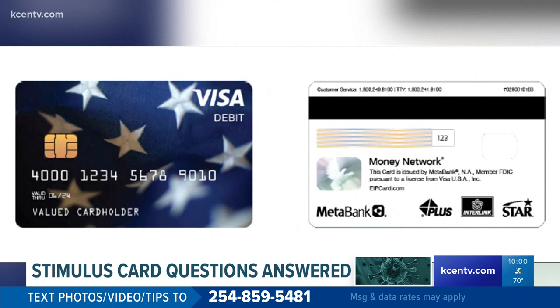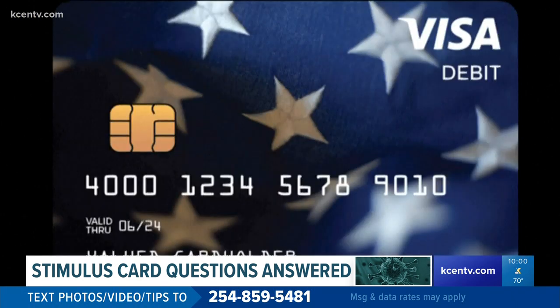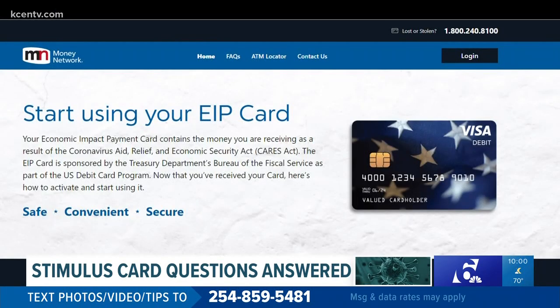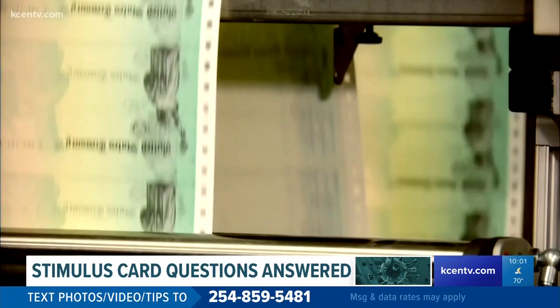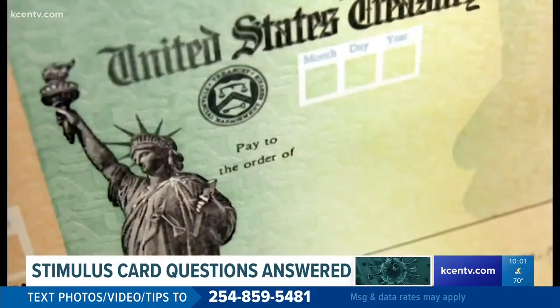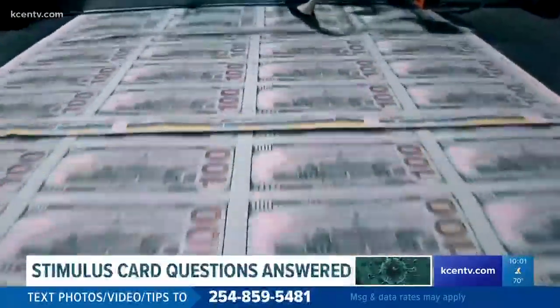According to the EIP card website, you get one of those debit cards because you are eligible for the stimulus payment but the IRS didn't have your bank information. You will then have to activate your card by calling the 1-800 number — the same one you'll call if it ends up getting lost or stolen. The card can be used anywhere Visa debit cards are accepted to avoid a fee, according to EIPcard.com.